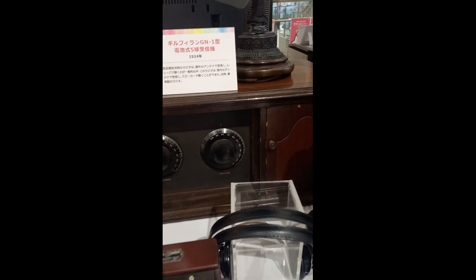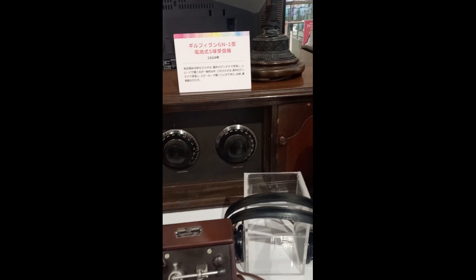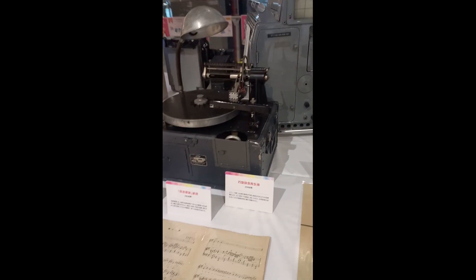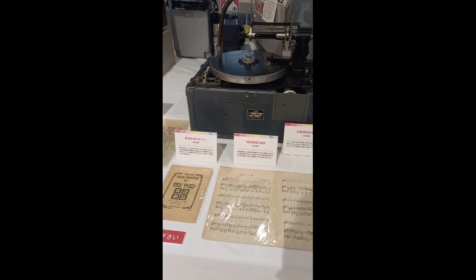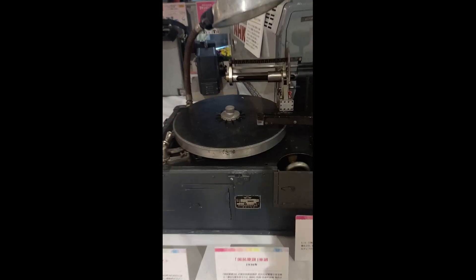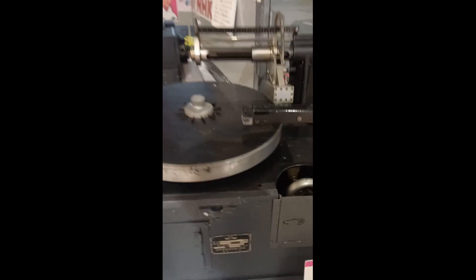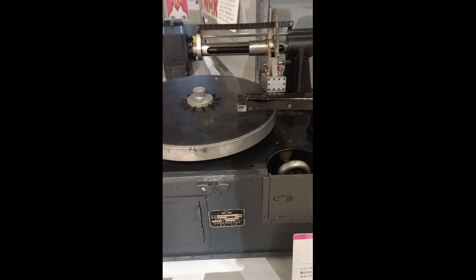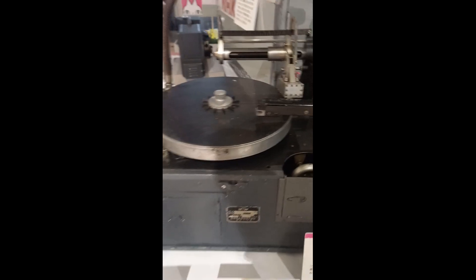I don't really know how to operate it, but you can just figure it out. This is a phonograph — I believe this is sort of a mastering phonograph. I wouldn't touch it, but I think the vinyl is etched through here — sort of a mastering disc.